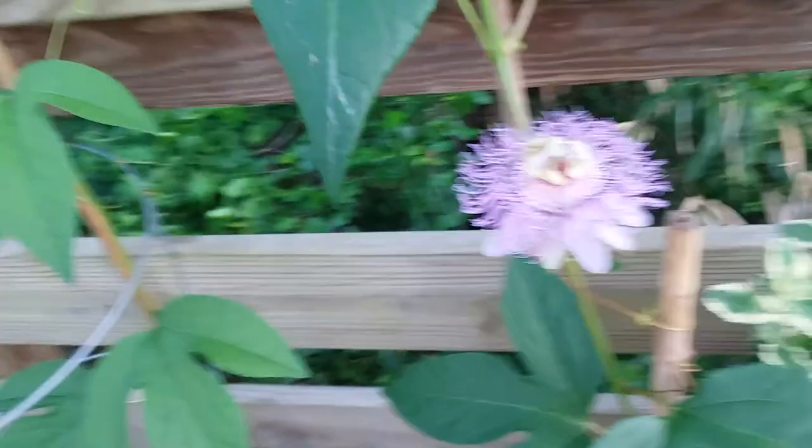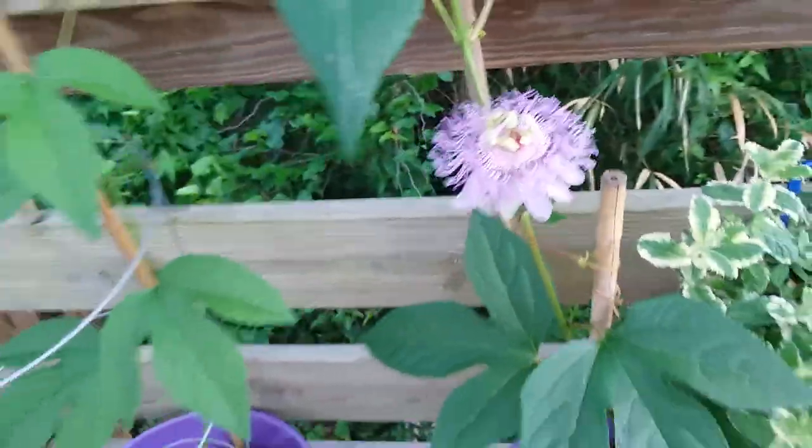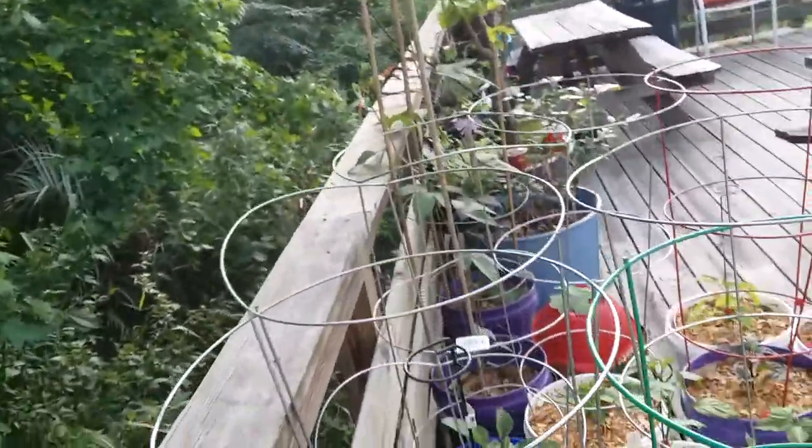I haven't tried the purple passion fruit yet because we haven't had any fruit on our plants yet. This is the second year we've gotten flowers, and last year butterflies ate all the leaves so the fruit fell off.